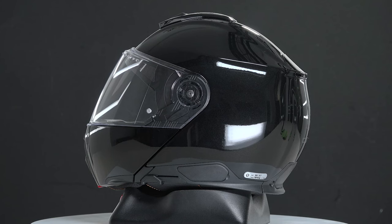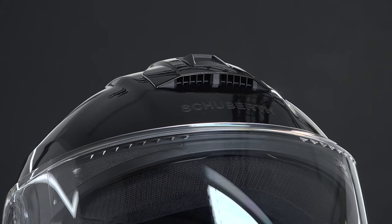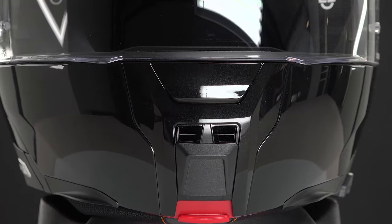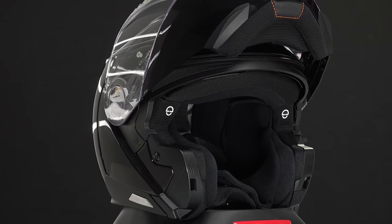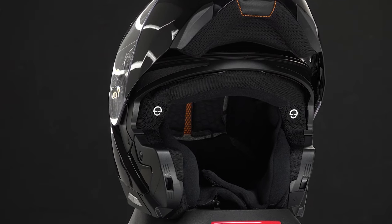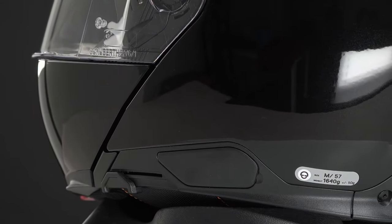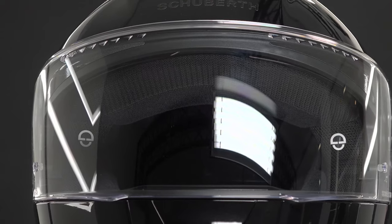Let's continue this list with a helmet for more touring use: the Schuberth C5, one of the best modular helmets you can buy. It's made of top-quality materials, and the details are also of a high level. It has P/J certification, which allows you to ride with the chin bar open if you want. In addition, this helmet has one of the finest intercom pre-installations currently available — typical of Schuberth. It's a great helmet for taking long rides on your bike, and super comfortable.